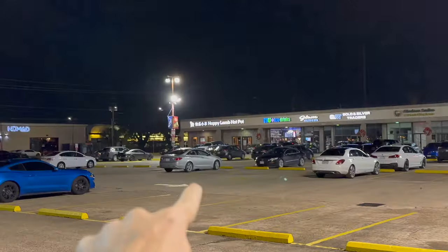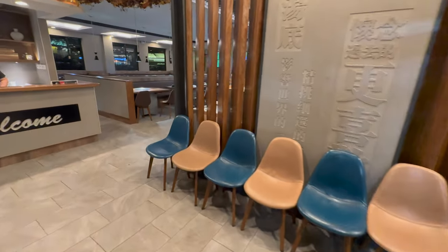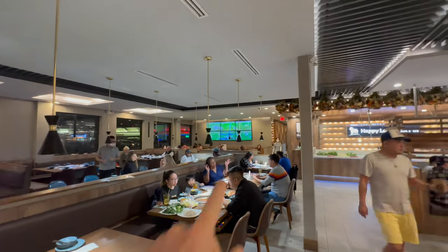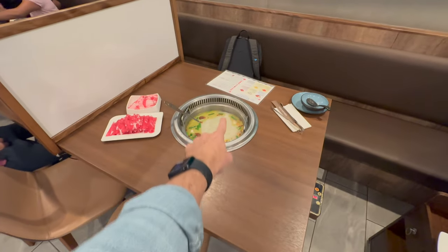I'm so happy — what's up everybody, I'm at Happy Lamb Hot Pot here in Houston, Texas. Let's go inside and check out the hot pot. This is the location on Westheimer Road — there are two in Houston as of 2023. I came on a Sunday night so it's empty at the end of the night. I'm gonna sit way back there — this is my table.